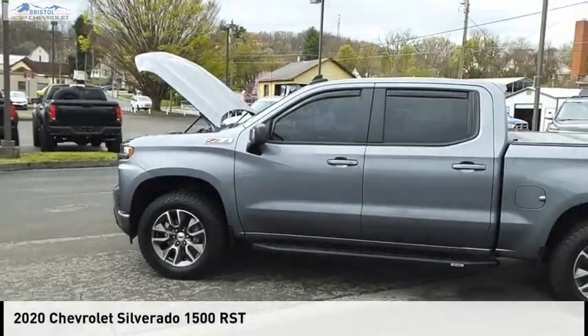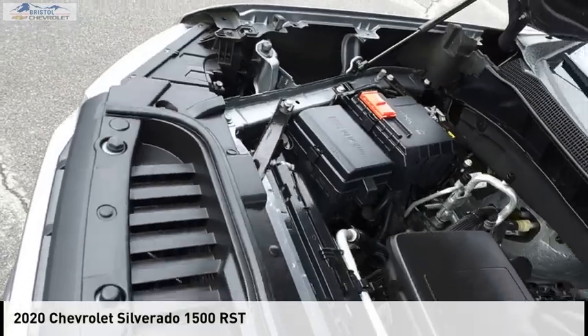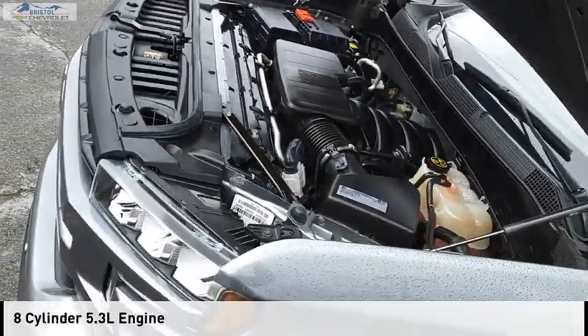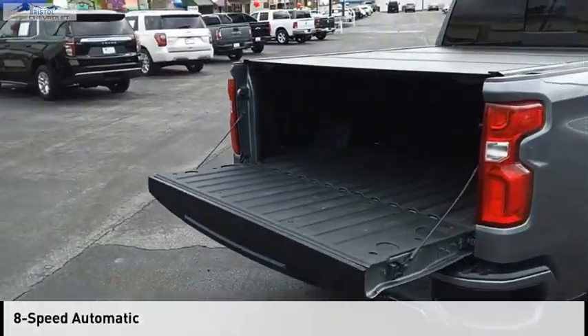Make a great choice today with the 2020 Silverado 1500. This vehicle is powered by a 4-wheel drive, 8-cylinder, 5.3-liter engine and comes with an 8-speed automatic transmission.